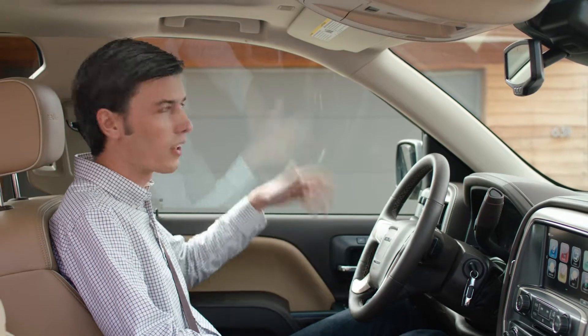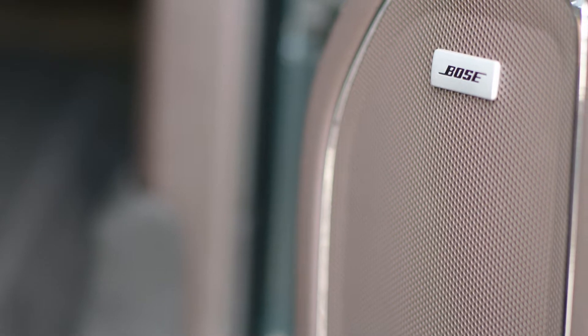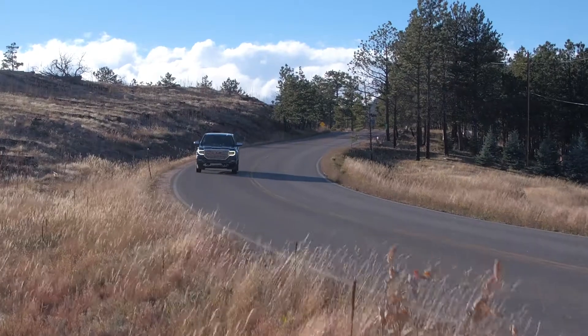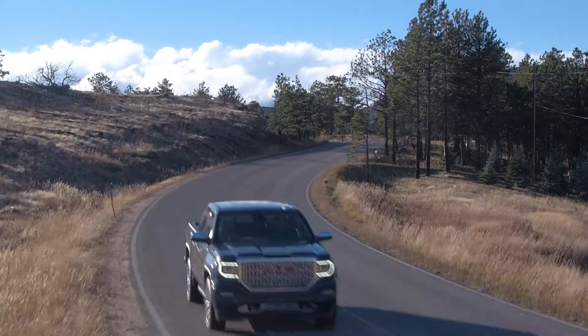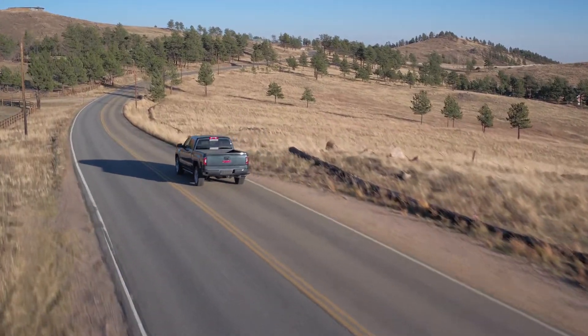Triple-sealed doors create that tight sound barrier. There's also available Bose Active Noise Cancellation, which helps tune out unwanted engine noise, sound-absorbing materials throughout, plus shear-style hydraulic body mounts to reduce vibration, all contributing toward that quiet ride.